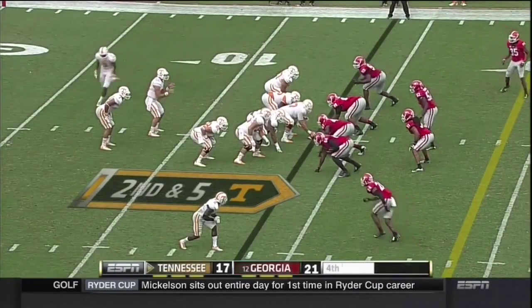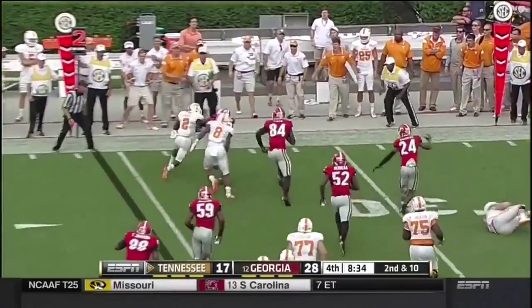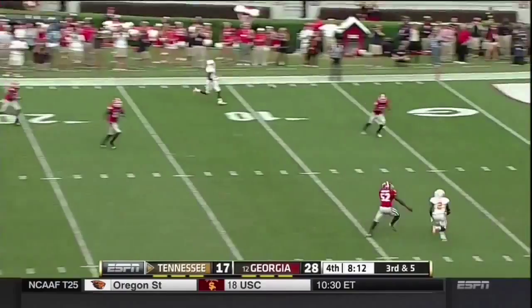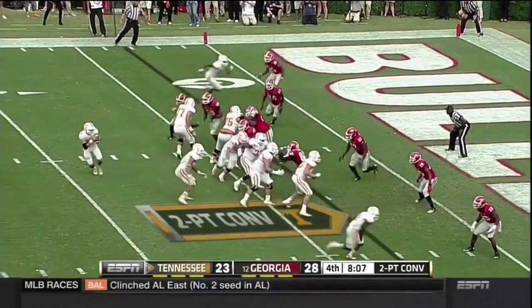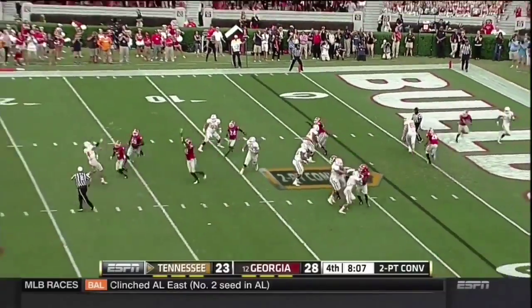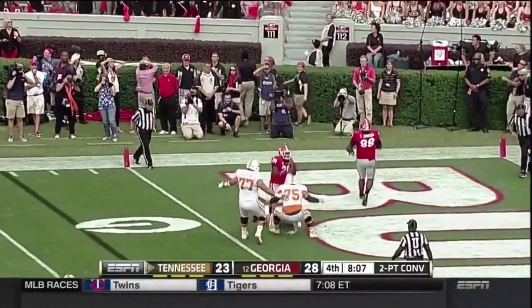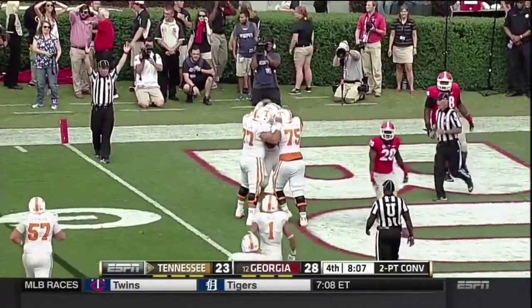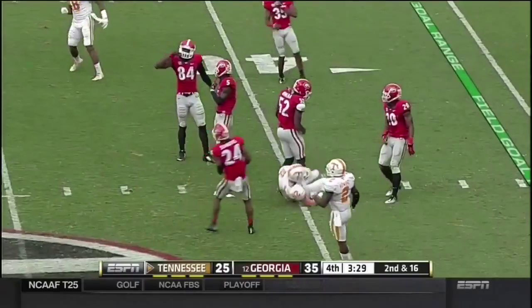Nathan Peterman in the spotlight now — backup Tennessee quarterback. Hands it off to Jalen Hurd, Pig Howard. Where are they going? Deep — it's caught, it's a touchdown! Where are they rolling that way? Now trying to throw it back into the end zone — it's caught by Daniel Helm for two. Has time in traffic — a diving catch by Ethan Wolfe.